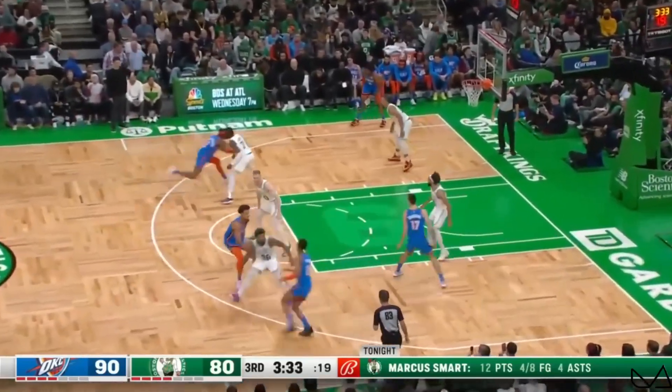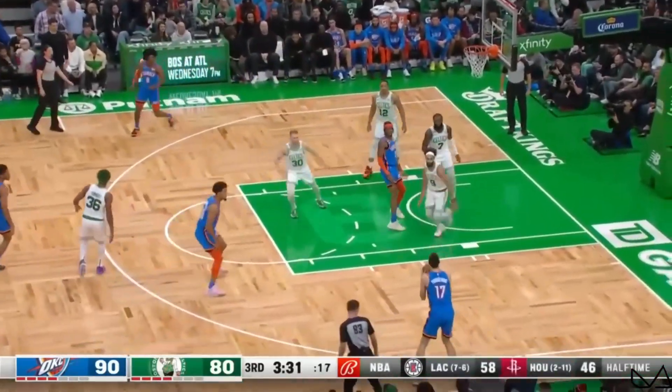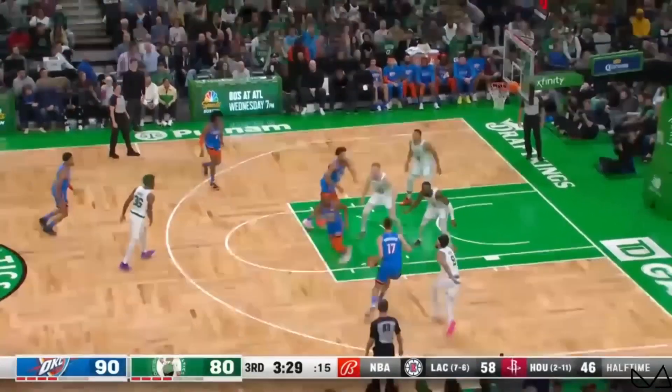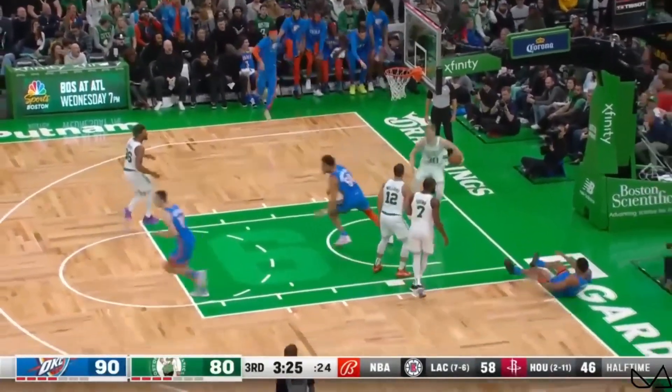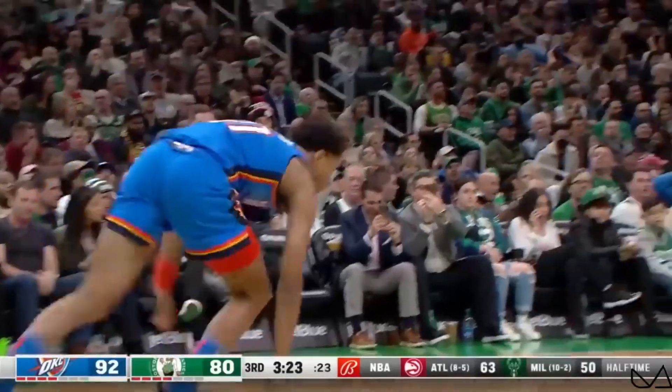Another Celtic in double digits with 12. Jay spins — Poku, got a little flyby, instead keeps it himself. But the Wiggins one-handed follow jam! Look, Parker — look at this man, he times this perfectly.